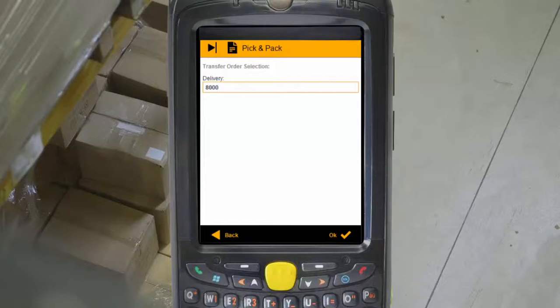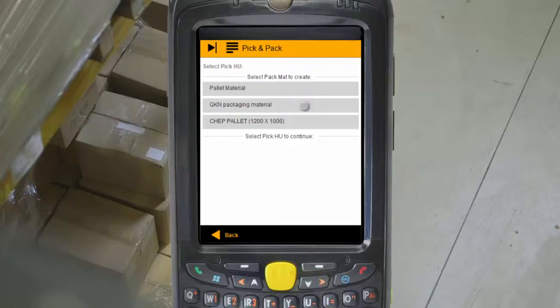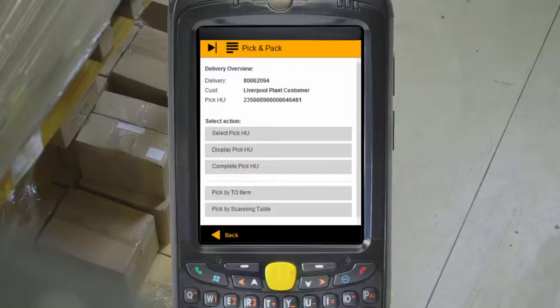The Mobile Picking and Packing app calls on the transfer order and outbound delivery data in your SAP system. The app makes the whole process controlled, fluid and easy — from creating an empty pallet and seeing which items need picking and from where.